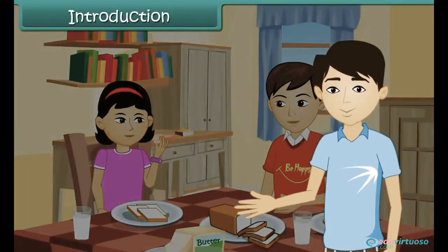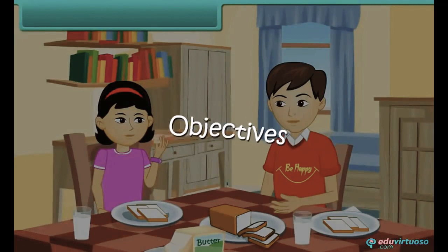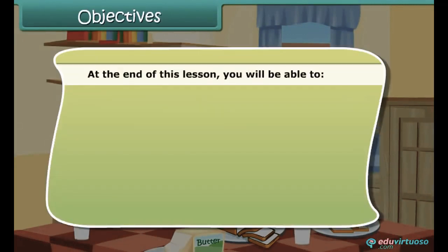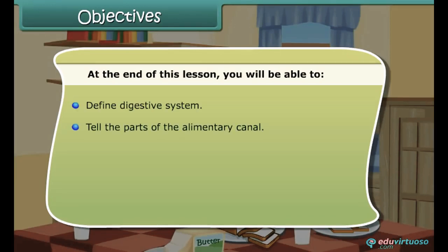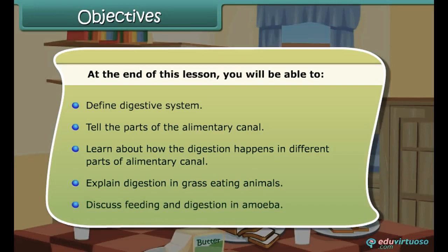Today we will start a lesson — Nutrition in Animals — where you will come to know how our body digests the food we eat. At the end of this lesson, you will be able to define the digestive system, tell the parts of the alimentary canal, learn about how digestion happens in different parts of the alimentary canal, explain digestion in grass-eating animals, and discuss feeding and digestion in amoeba.